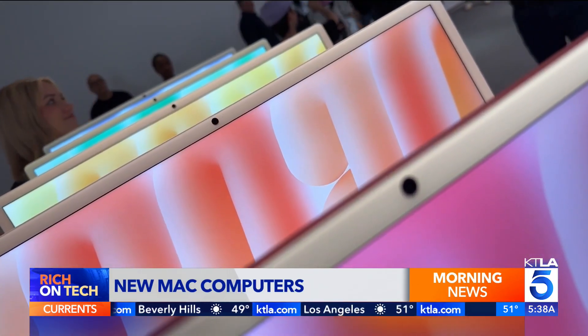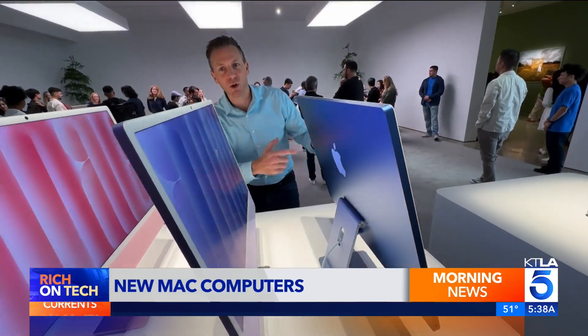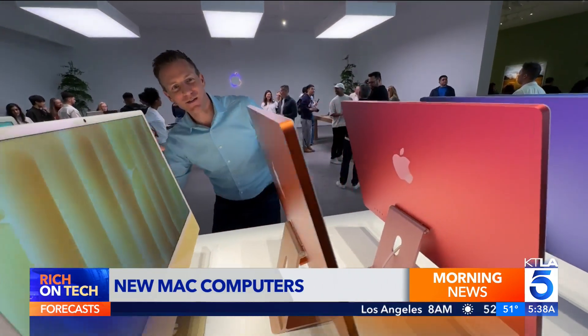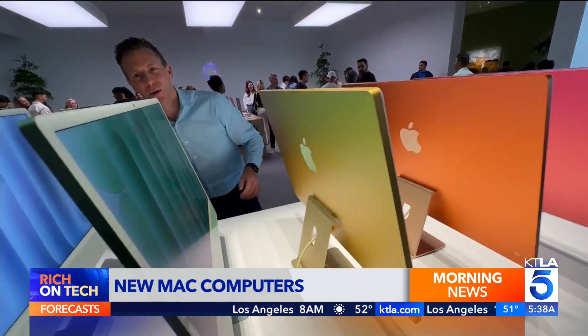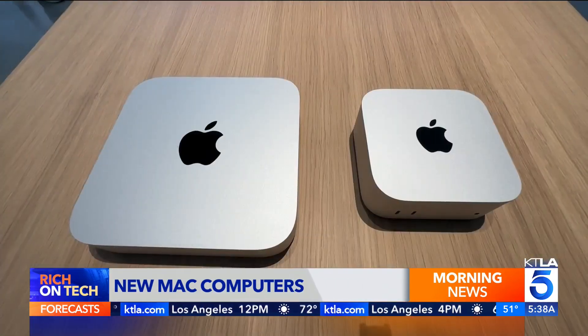New iMacs come with an improved camera and colorful accessories to match. Here is the iMac M4 in every color: you've got blue, purple, pink, orange, yellow, green, and last but not least, silver.